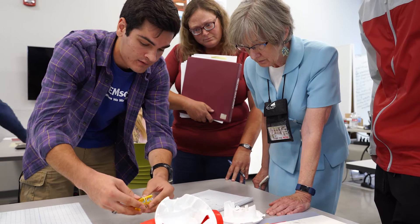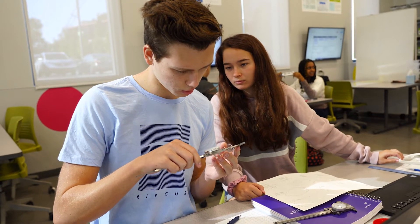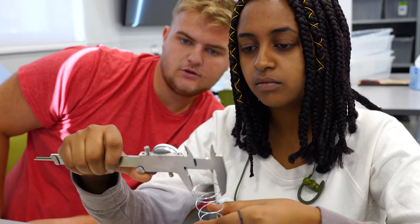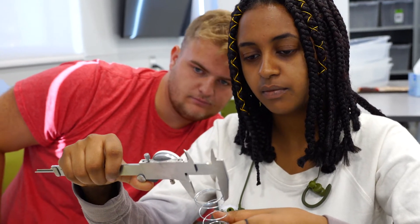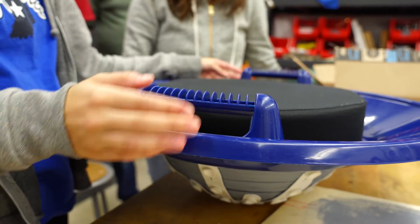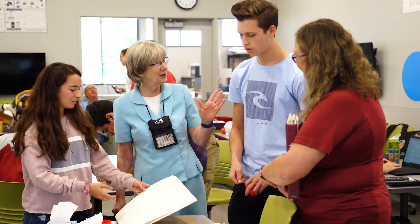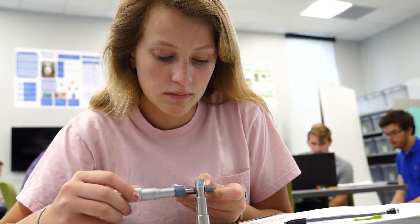Students start designing on the first day in Studio One. Each quarter of their first two years, students take a studio class that combines technical topics with humanities while focusing on a specific design. We use methods in our studios that are currently used in the workplace, such as Human-Centered Design and Lean 5S.